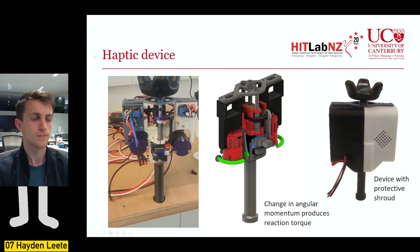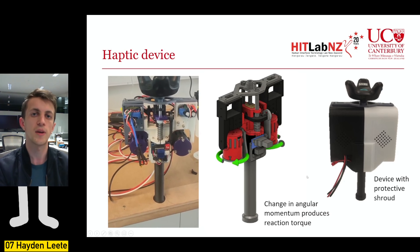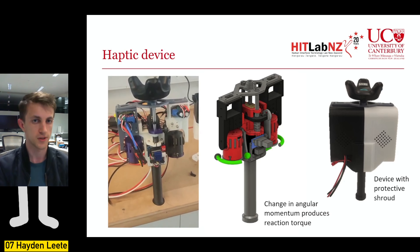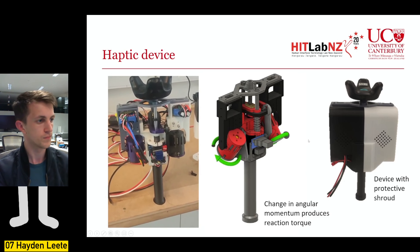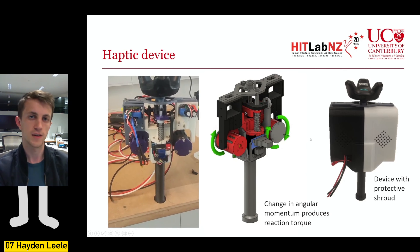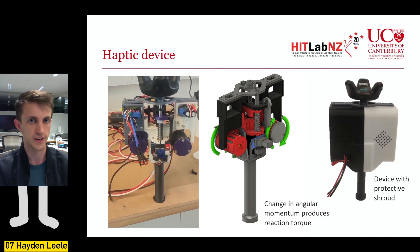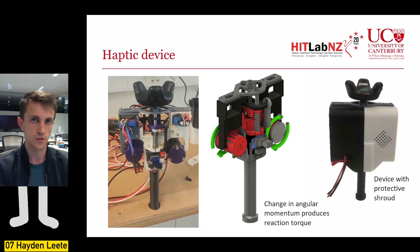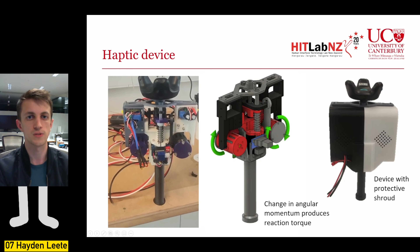To explain what the mechanism does: in the starting configuration, the flywheels are aligned vertically and spinning in opposite directions, so their angular momenta cancel each other out. When they snap into the second configuration, they realign to spin in the same direction so their angular momenta add together instead of cancelling. This quick change from cancelling to adding produces the reaction torque impulse that the user feels.